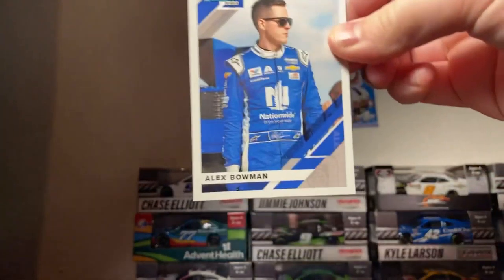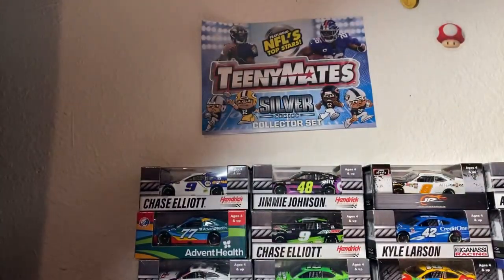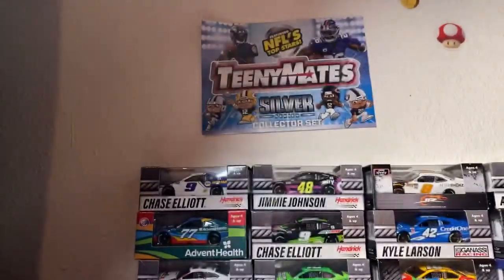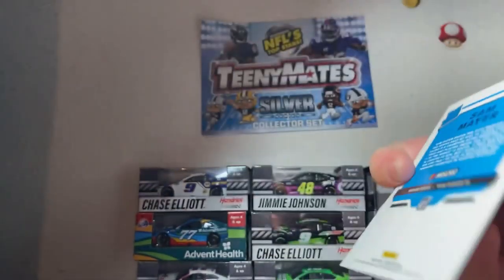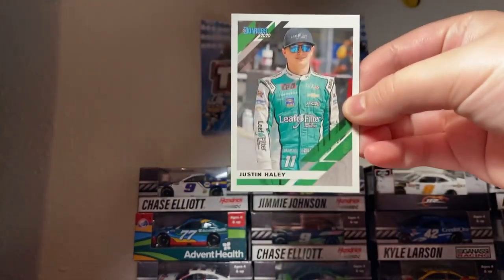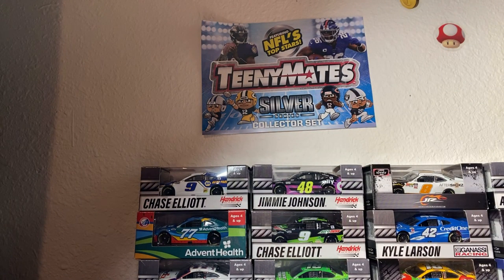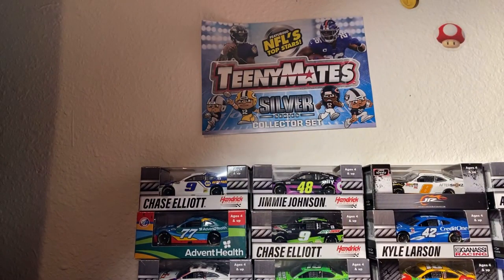Oh yes, we have my favorite driver — Alex Bowman! This is the only Alex Bowman card I got from this pack, but I have more in my NASCAR card collection. Next up we have Bubba Wallace's Victory Junction card. And we got an ARCA card here — ARCA card driver, we have Sam Mayer. Next up we have Justin Haley. And then we have a retro — we have the King, Richard Petty.